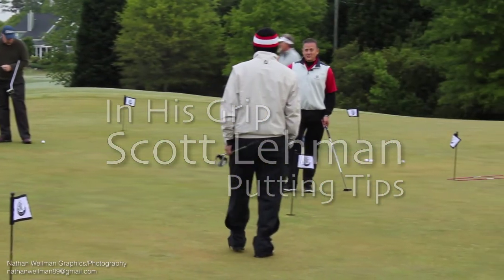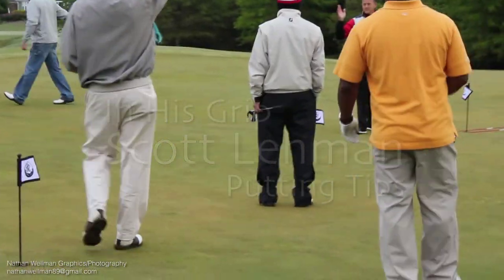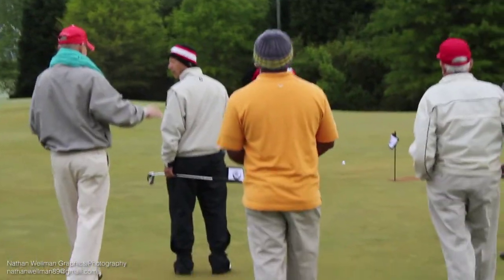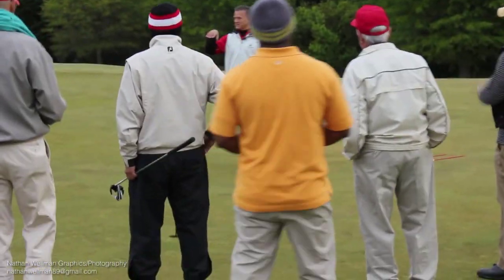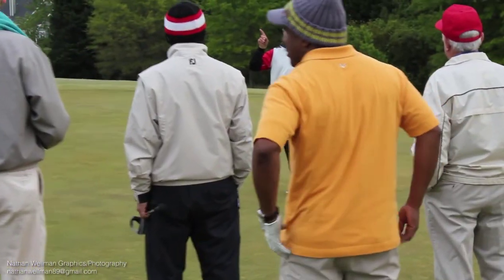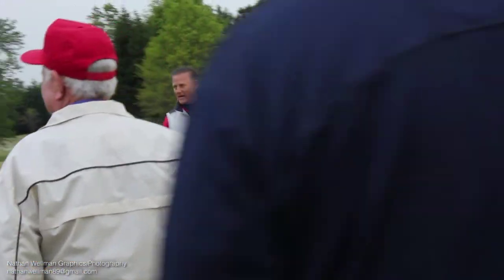How many of you is this your first time for an In His Grip Tournament? Show of hands. Welcome guys. We have 25 of these tournaments around the southeast this year, and you guys are number one — the first tournament of the year, April 13th. So welcome.